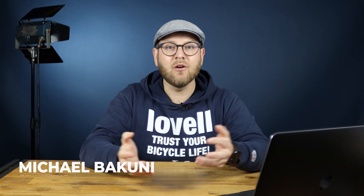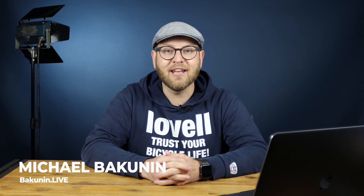I'm Michael Bakunin and you're watching my YouTube channel about electric and self-driving cars. Today we are going to review the new sedan from NIO: the ET7.